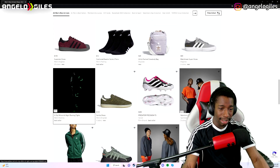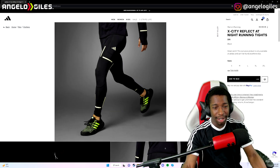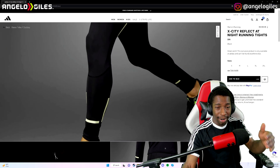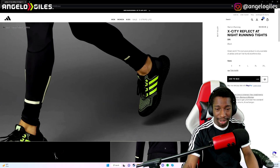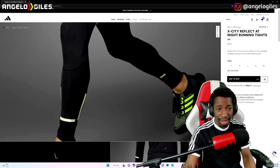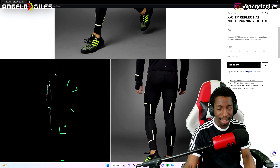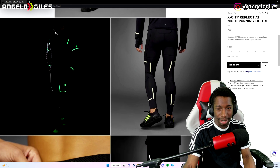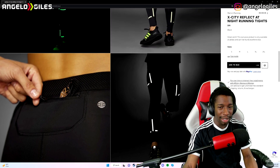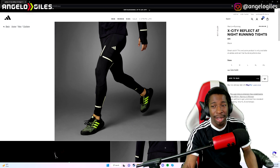I don't know if you've all seen these — the X City Reflect. I do plan on getting a pair of these. It's definitely up there in price, but I like to run and honestly I would wear this entire fit. The shoes look fire. I don't even know where they found this colorway because I haven't seen it on the site yet. I like how reflective it is — that looks really cool at nighttime. It gives off biker vibes, but you could still wear it in the gym or play basketball.